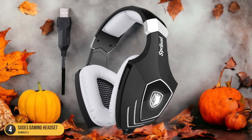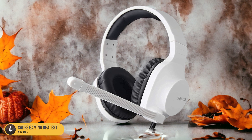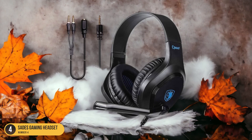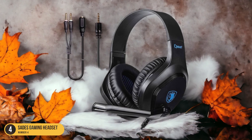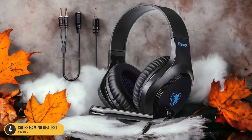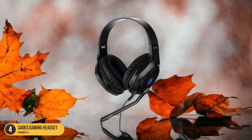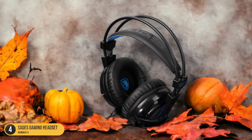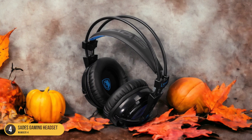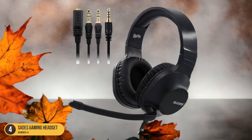With its immersive surround sound capabilities, every footstep, gunshot, or teammate call-out is crystal clear, giving you a competitive edge in the heat of battle. The comfortable over-ear design and adjustable headband ensure that you can wear it for hours on end without discomfort, perfect for those marathon gaming sessions with friends. Not only does the Sada's headset deliver exceptional audio quality, but its noise-canceling microphone ensures that your voice comes through loud and clear to your teammates, allowing for seamless communication and strategizing.